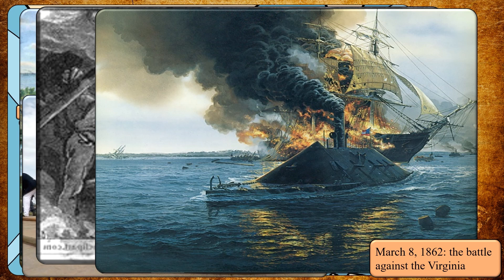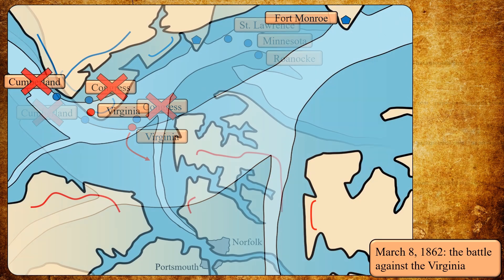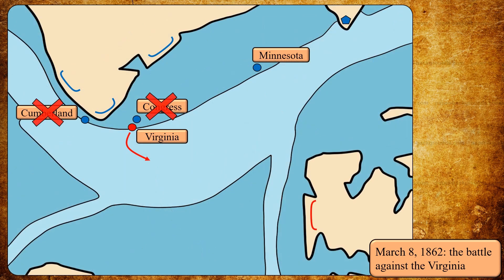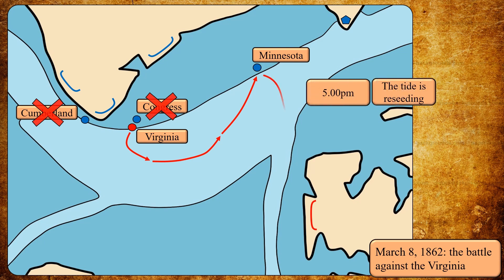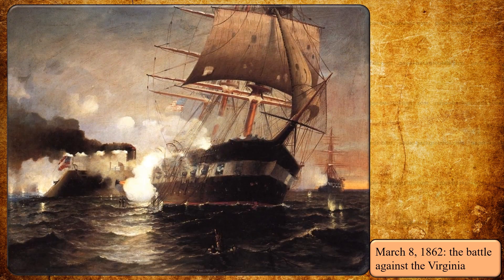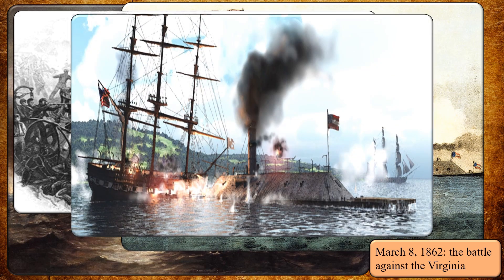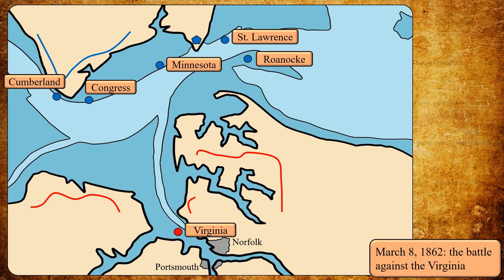During all that time, the other three Union frigates had tried to close in. But the propeller-driven Roanoke and the sail-powered St. Lawrence ran aground near Fort Monroe, while the propeller-driven Minnesota had traveled further upriver when it also ran aground. Now that the Congress had surrendered, the Virginia headed for the Minnesota and fired a few rounds against it. But it was already late and the tide was receding, so at 5 p.m. the Confederate ship withdrew and later reached her harbor.